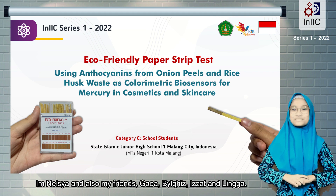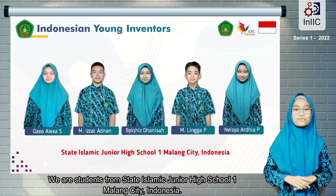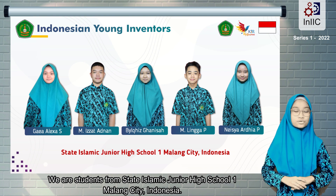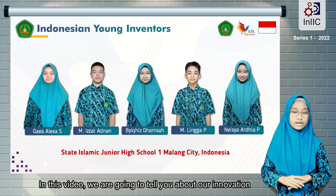Hello Young Innovators! I'm Neysha, and also my friends Gea, Bilkis, Izzat, and Lingga. We are students from State Islamic Junior High School in Malang City, Indonesia. In this video, we are going to tell you about our innovation.